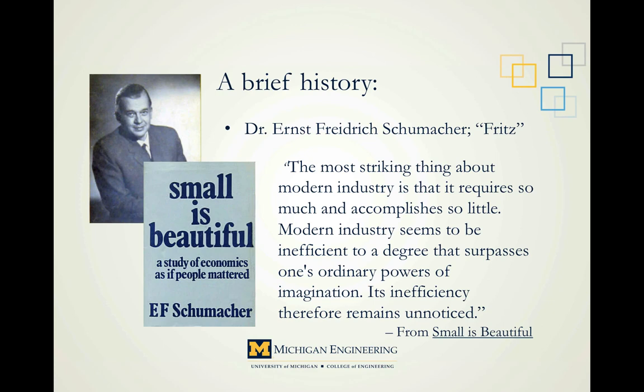This is Dr. Ernst Friedrich Schumacher, or Fritz, to his friends. He wrote a treatise on economics called Small is Beautiful: A Study of Economics as if People Mattered. It pretty much started the appropriate technology movement. Here's a quote: The most striking thing about modern industry is that it requires so much and accomplishes so little. Modern industry seems to be inefficient to a degree that surpasses one's ordinary powers of imagination. Its inefficiency, therefore, remains unnoticed.